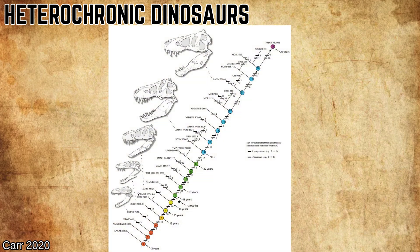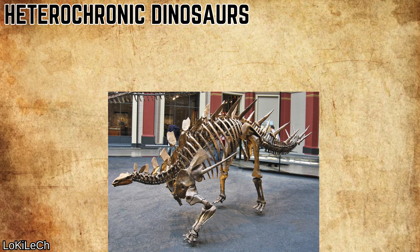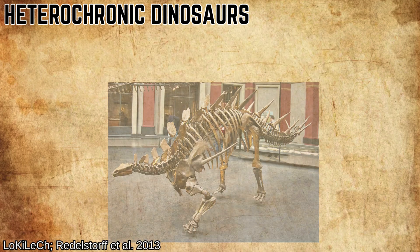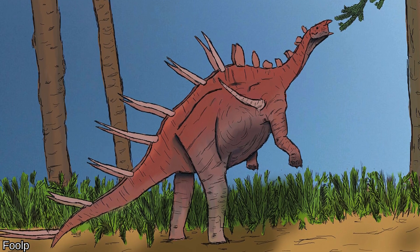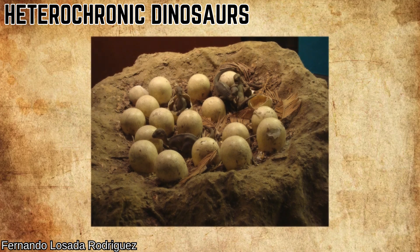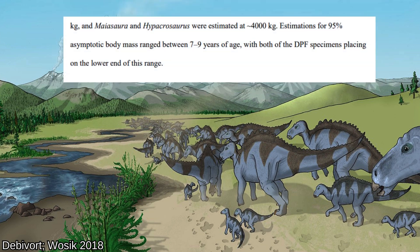Big tyrannosaurs are typical heterochronic growers, taking the rapid growth strategy during their teen years to the extreme. Some large thyreophorans like Kentrosaurus also fit into this category, growing quickly throughout young years and then slowing down at sexual maturity and then again at somatic maturity. Although Kentrosaurus also demonstrated variance depending on the season, so there is definite overlap between these strategies. Hadrosaurids are also extremely heterochronic, with a 2018 study establishing that species like Maiasaura grew as proportionally quickly as birds, packing on over 800 kilograms a year during the first few years of their life, then slowing down to near-negligible growth by the time they were 7–9 years old.